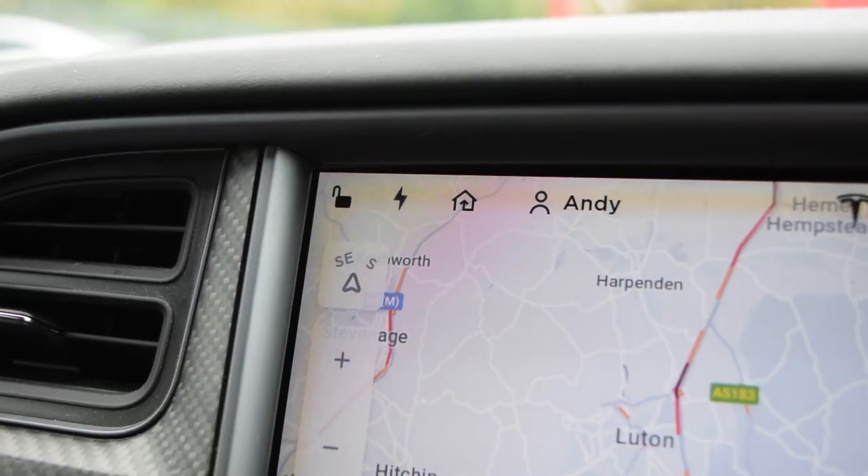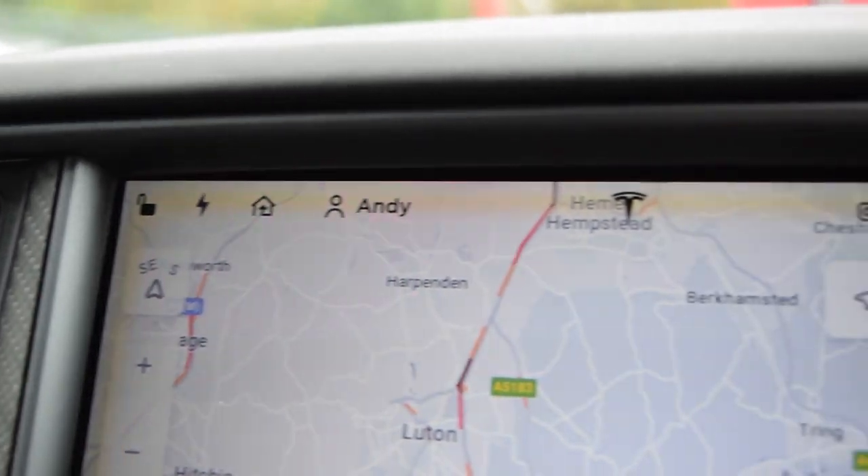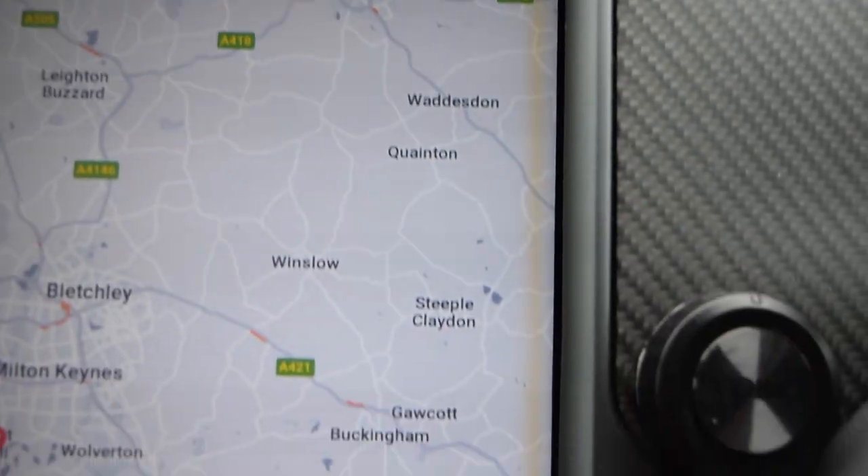Tesla do have a fix, and my car's booked in for this fix today. I'm going to take it over to Milton Keynes, drop it off — it's only a couple of hours job — so I'm just going to take my laptop, sit in their lounge, do a bit of work, and then drive the car home again. It should be really straightforward. Let's have a quick look at what the issue looks like now — you can see it's got just that faint yellow border all the way around the outside, and that's what they're going to fix. Let's head off to Milton Keynes Tesla and get it done.